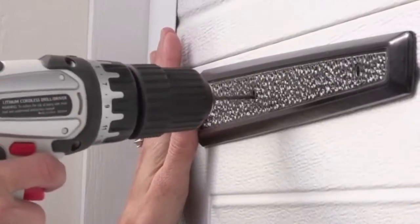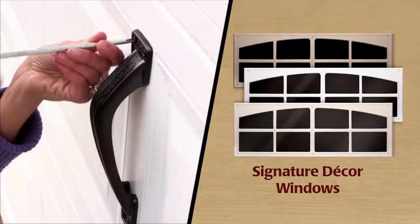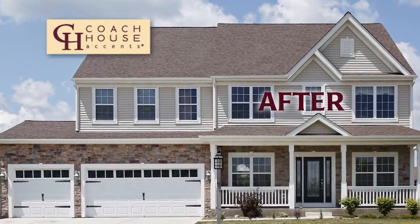It's a great do-it-yourself project that will enhance your home's curb appeal in a matter of minutes. Coach House Accents are durable and attractive, available in several styles and colors, and come with a 15-year manufacturer's warranty.